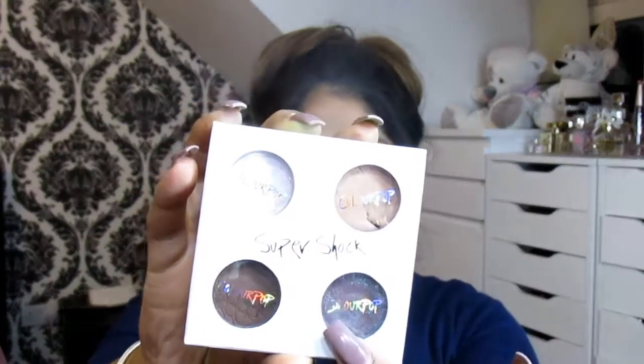I'm going to start with the eyeshadows first. I got the Metamorphosis 'Be the Change' collaboration that Coffee Break with Danny did with ColourPop — it's four eyeshadows she chose herself. The shades are Hope, Bravery, Strength, and Kindness. ColourPop has collaborated with a few YouTubers including Kathleen Lights and Shan XO. These are the super shock eyeshadows, which are more vibrant than their standard range.